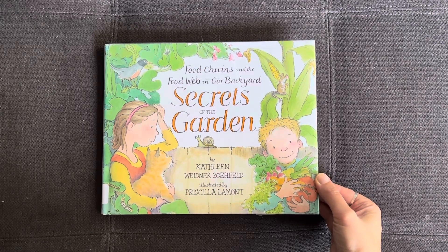Food Chains and the Food Web in Our Backyard. Secrets of the Garden by Kathleen Widener Zofield, illustrated by Priscilla Lamont.